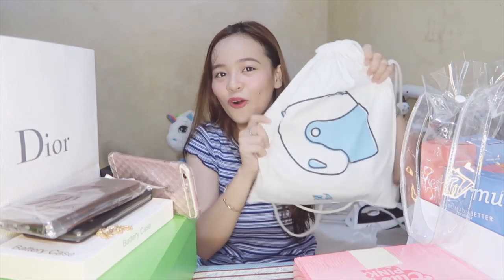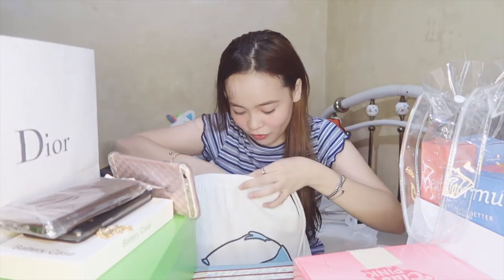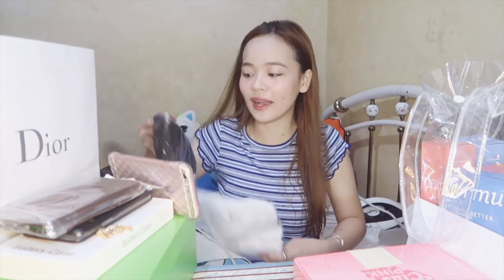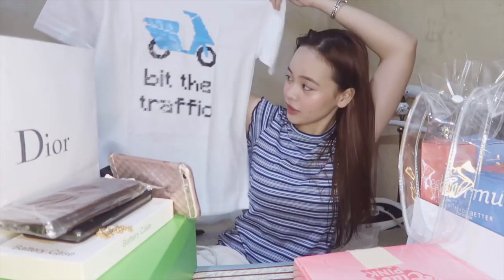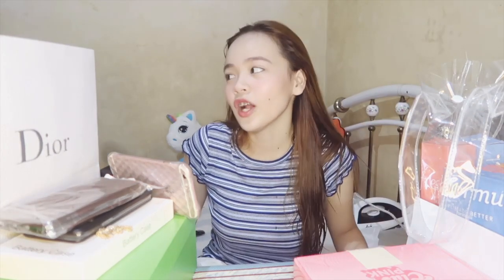Next is from Angkas. It is a drawstring bag. Inside, first we have a pamaypay — perfect for beating the traffic. Then we have two t-shirts, black and white, both medium. The black one says 'Angkas tara na' — super nakaka-LSS yung kanta ng Angkas! The white t-shirt says 'Beat the traffic.' I always use Angkas almost every day. On days when I'm in a rush, Angkas talaga yung ginagamit ko because it's very cheap and convenient.